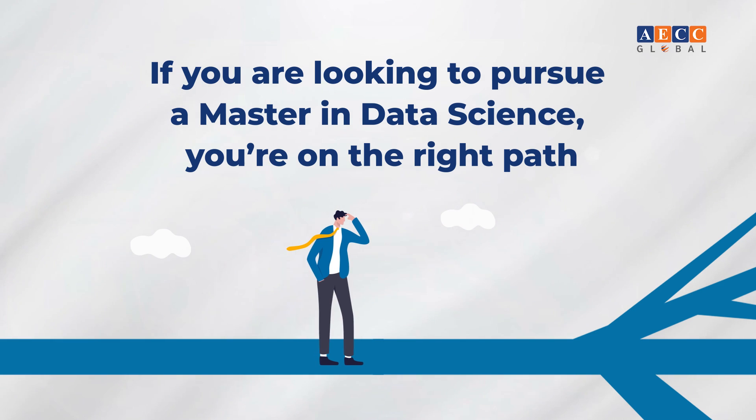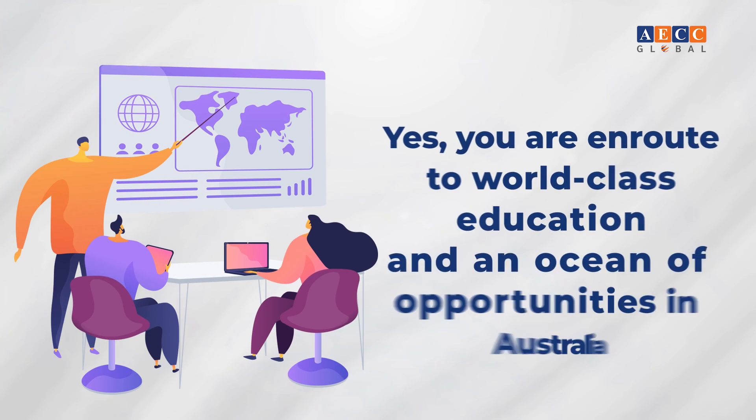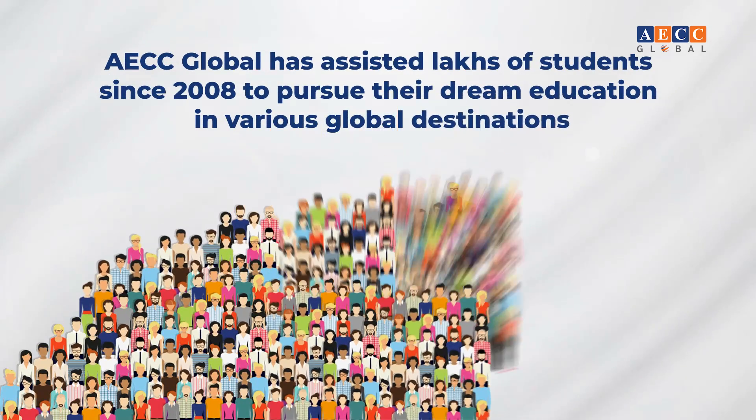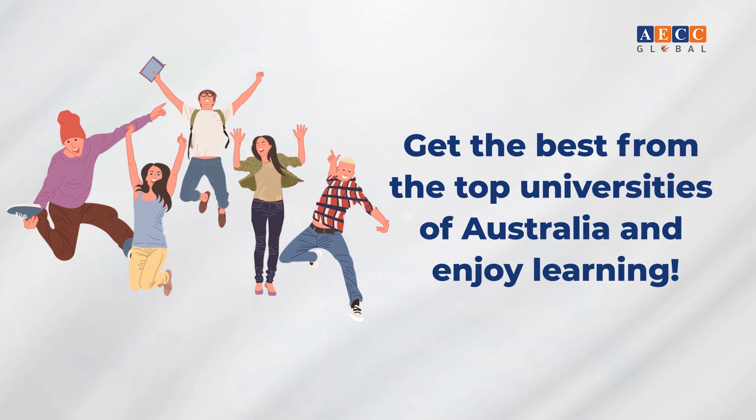If you are looking to pursue a Master's in Data Science, you are on the right path — en route to world-class education and a wealth of opportunities in Australia. AECC Global has assisted lots of students since 2008 to pursue their dream education in various global destinations. Get the best from the top universities of Australia and enjoy learning.